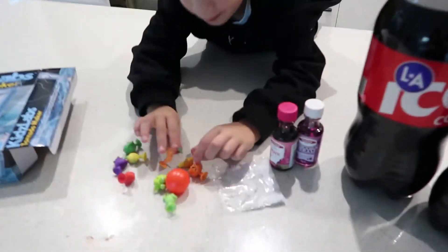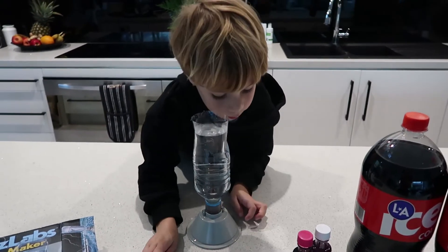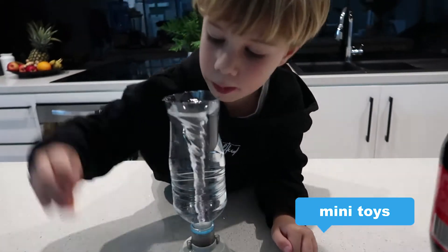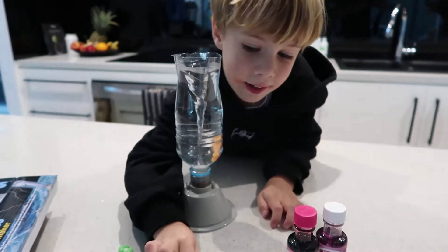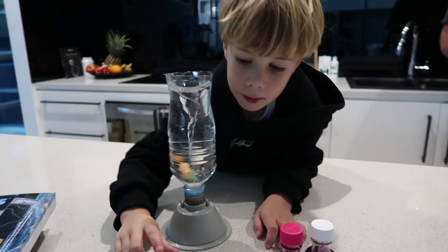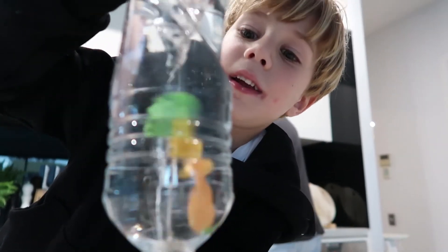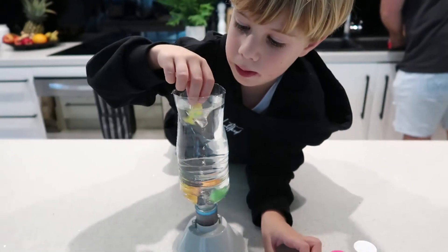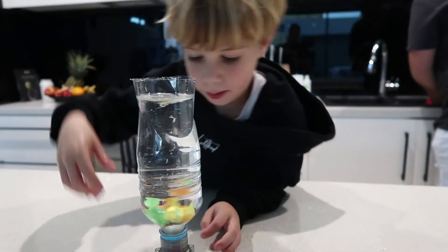So this is all the stuff we're going to put in the tornado and let it spin around. I'm going to put one in. I'm going to put another one in. See how it didn't work? I'm going to put another one in. Okay, I'm going to try and get this. I need to turn it off.